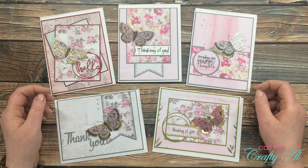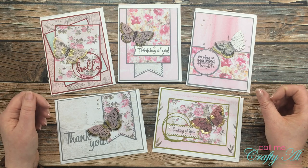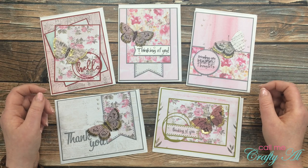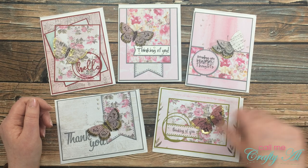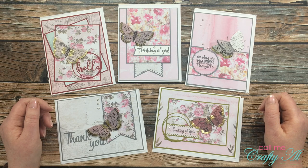Thank you so much to everyone who took the time to make a card and send it in, along with your notes and a few little surprises that I received. I really do appreciate it - I love getting to see each month what you create. If you enjoyed the video today, as always I appreciate a thumbs up. Until my next video, I hope you're having a crafty day - bye bye!